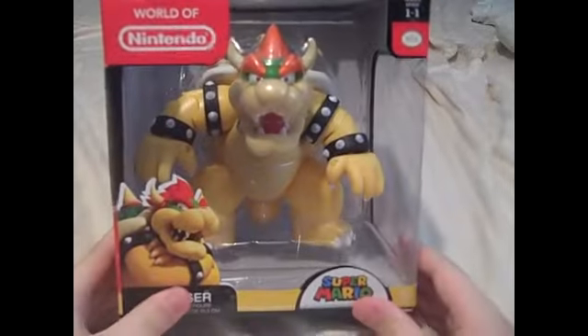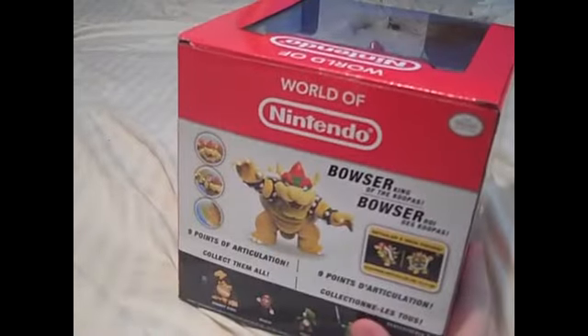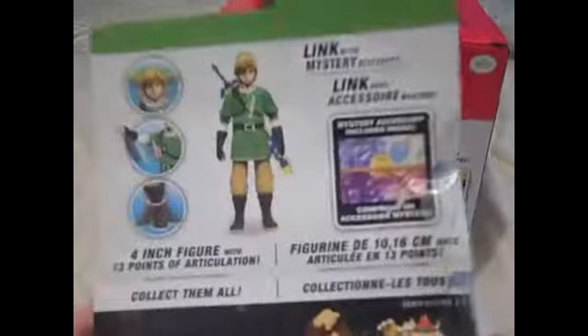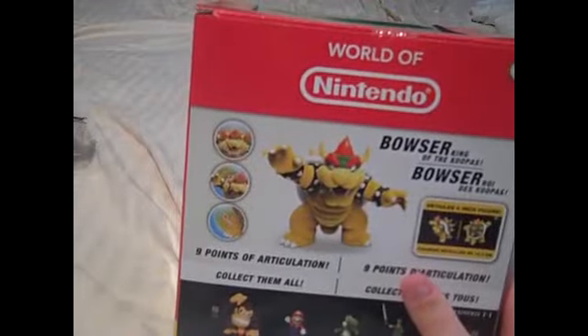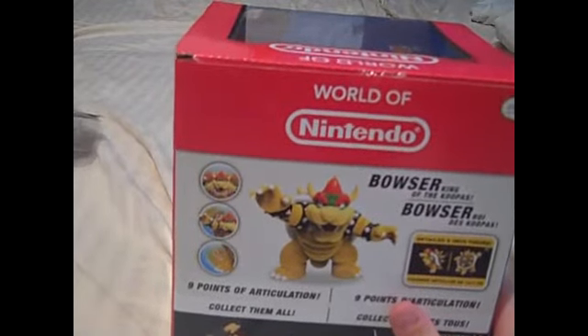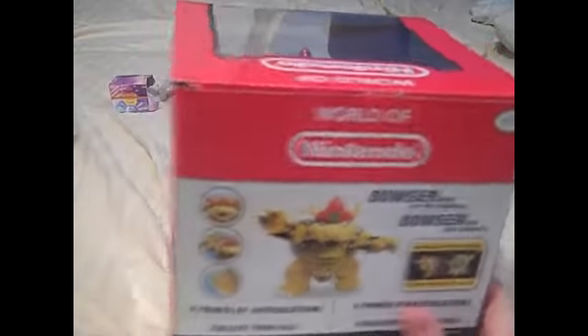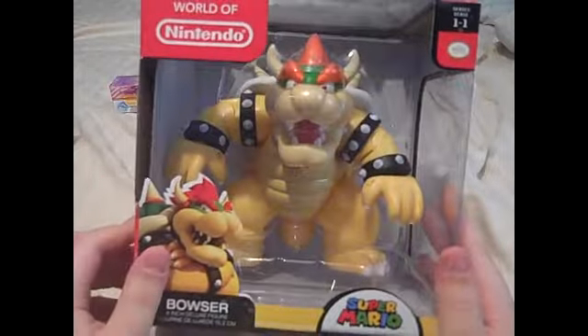Let's move on to the next one. This next one I'm pretty excited to open — it's another World of Nintendo, this giant Bowser. Just look at this thing, it's huge. It's also poseable. The Zelda box shows Link and the other characters, and so does Bowser's box. King of the Koopas! So we got this giant poseable Bowser figure.